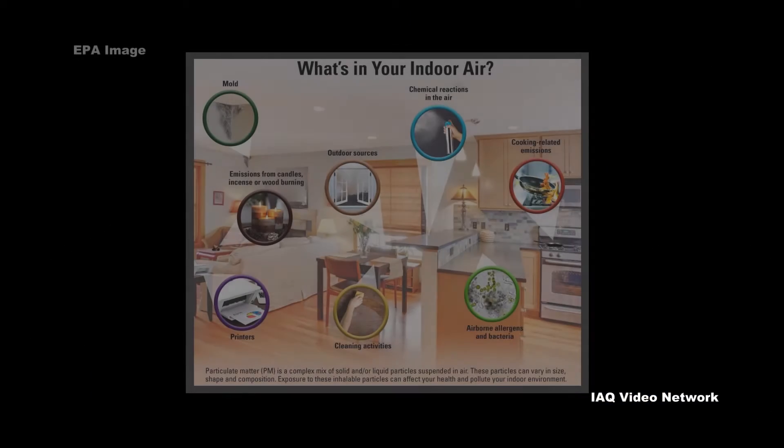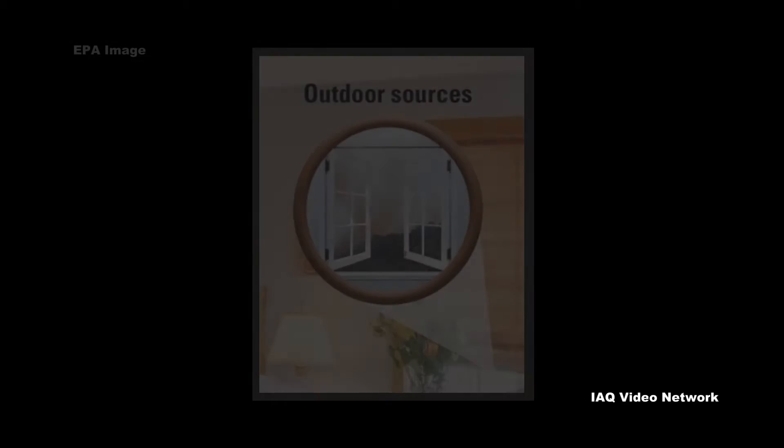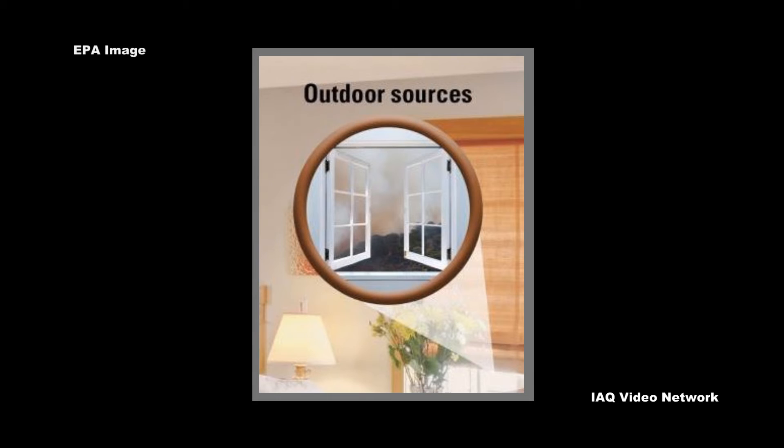Particulate matter found indoors includes particles that come from outdoor air and particles that are generated indoors. Outdoor air brings particles indoors when it enters through windows, doors, and other openings.